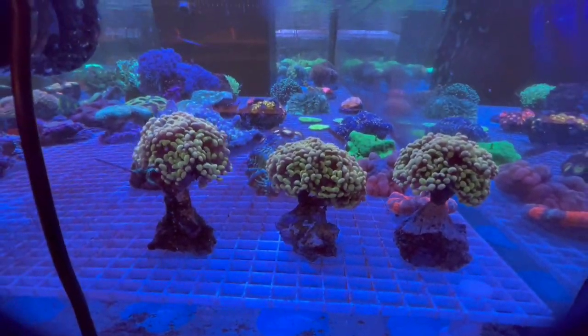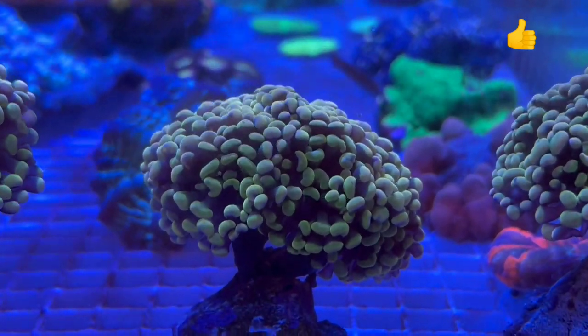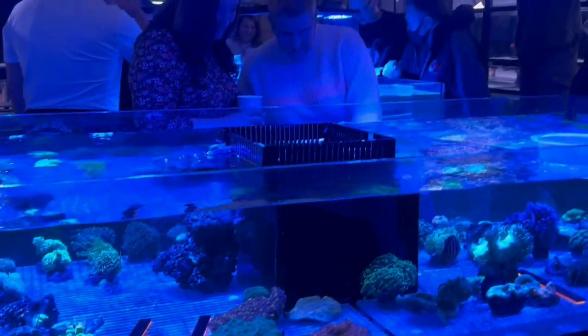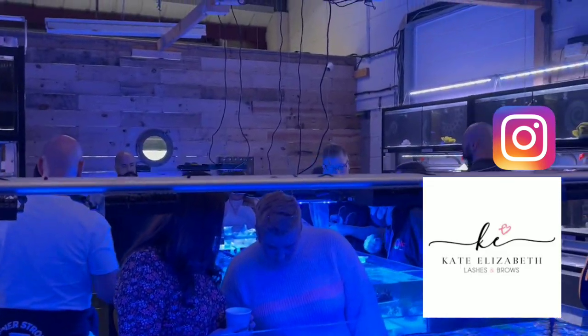All the filming for this video was done by my wife, so she's picked out what she likes. Here are some orange hammer corals - absolutely stunning. As I say, she's not a reefer, she's actually into beauticians. I'll put her Instagram on here if you want to give her a follow. But yeah, the whole video was done by her. Big thumbs up - thank you, because I actually enjoyed the day.